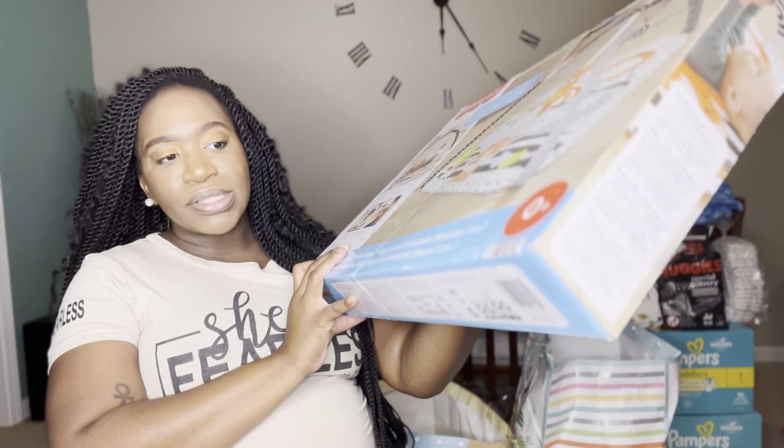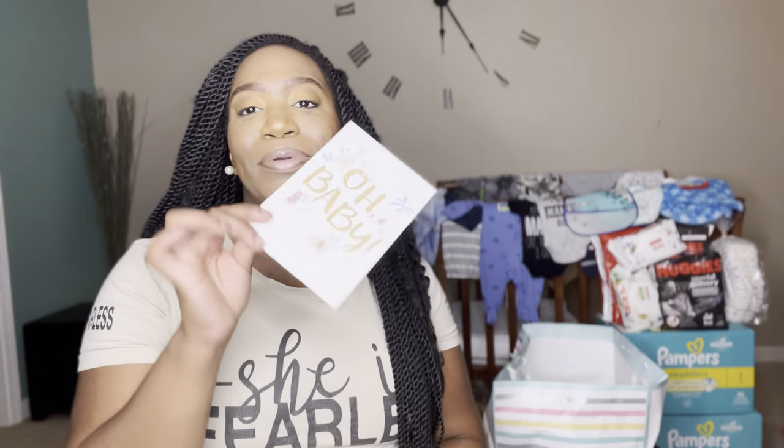This is a card that I got — I got a lot of cards but I'm going to read this one. It says 'Oh Baby, so happy for you. Congratulations my friend. Love, Keisha.' Thank you Keisha! This is a beautiful card. I think I have the rest of the cards in my room so I'm just showing y'all what I got right here.